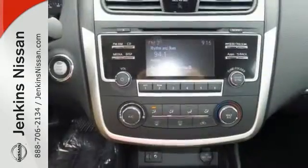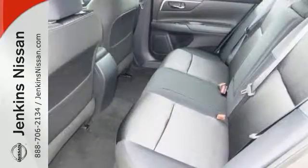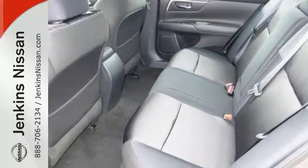It also has keyless entry alloy wheels. Come experience this hassle-free, do-anything Altima today.